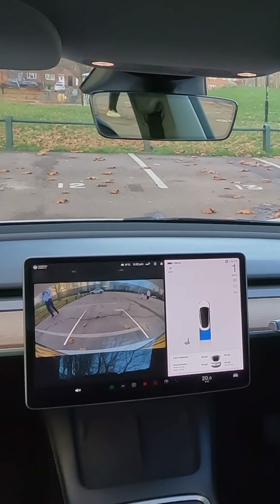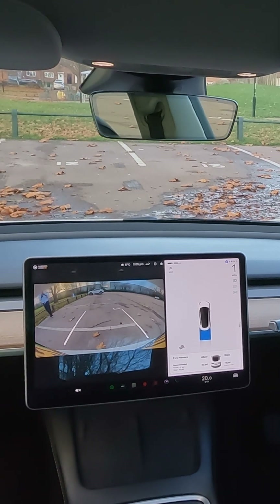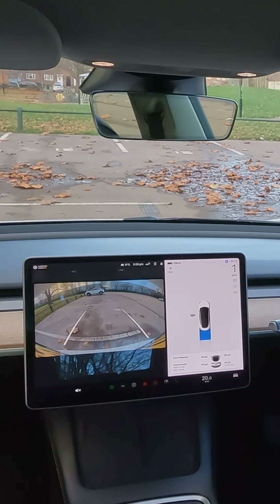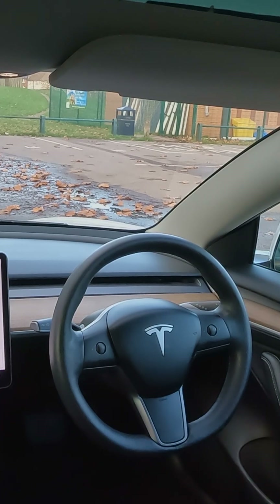When you're trying this out, ensure you're doing it in a very safe environment. Isn't this cool? And once I release my hand, it stops.